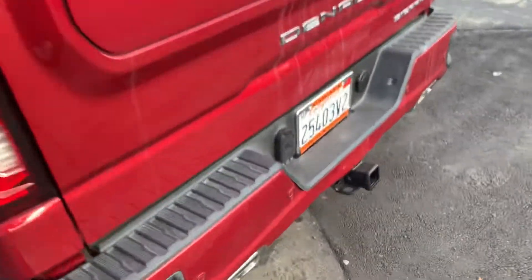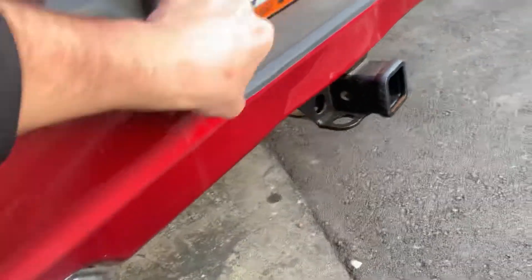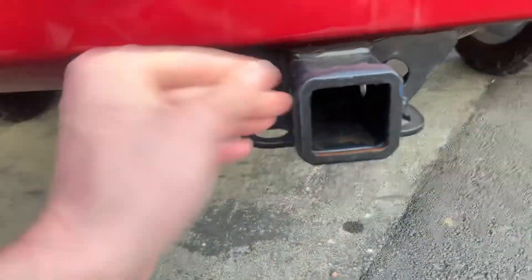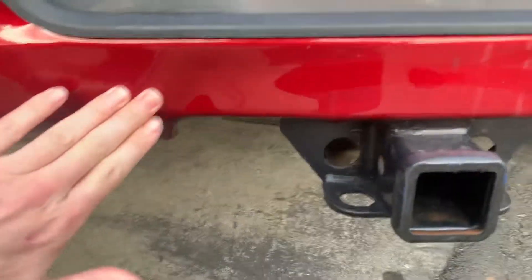Looks like there is a little bit — it doesn't look dented, but maybe warped. Oh yeah, it is dented down here. A bit.